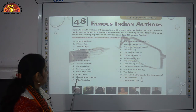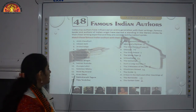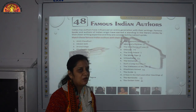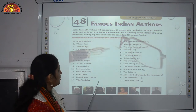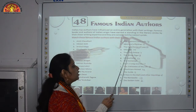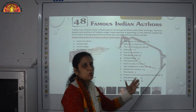Number 13: Kiran Desai — the book named The Inheritance of Loss is written by her. Number 14: Rabindranath Tagore — the famous Indian Bengali poet. His famous creation discussed in this chapter is Gitanjali, a collection of poems for which he also received the Nobel Prize. Number 15: Vijay Tendulkar — his work is Ghashiram Kotwal.